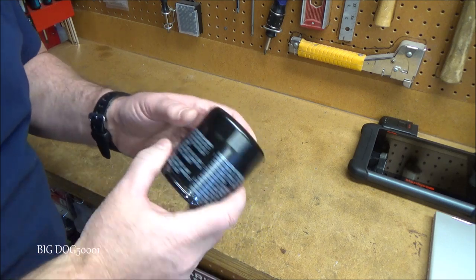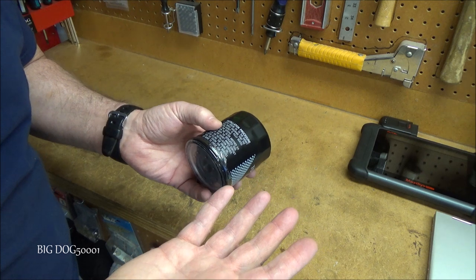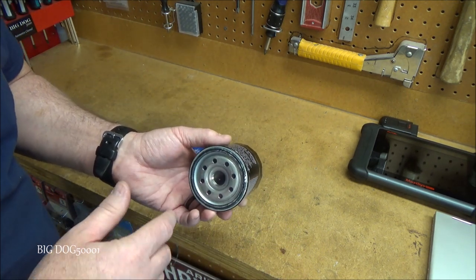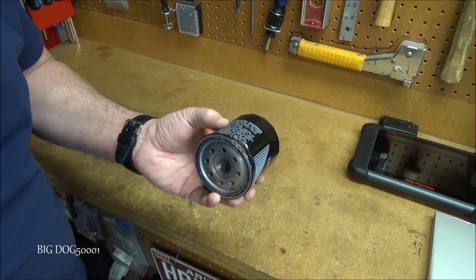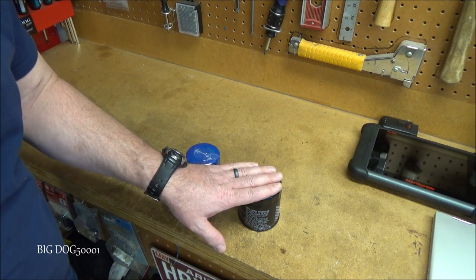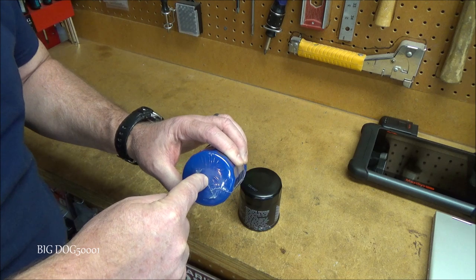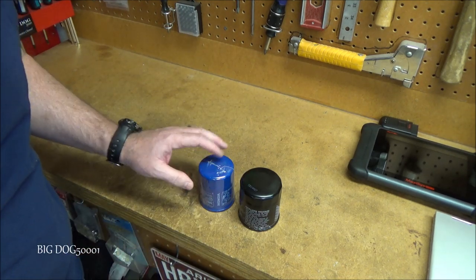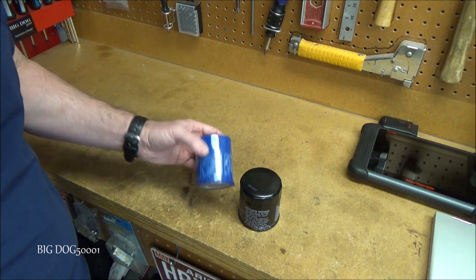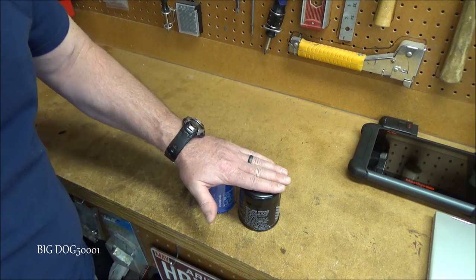Once you remove the hot filter, you're going to either crush it — most people won't have an oil filter crusher, so if you do you probably already know what to do — or puncture the top. Either way, you let it drain for a minimum of 12 hours; 24 hours is better, but the EPA requires at least 12.